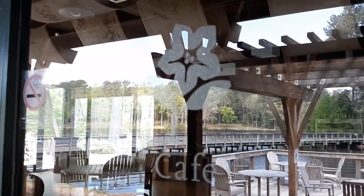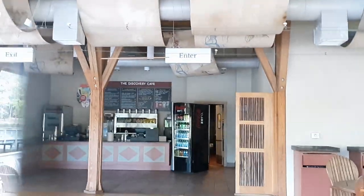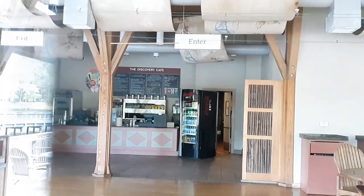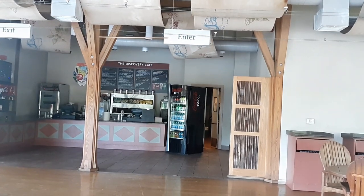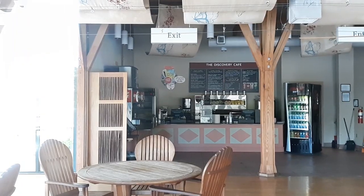This is the Discovery Cafe. They have sandwiches which are really good — I've eaten here before, it's incredibly good. You can get coffee or any kind of drink you want right here at the Discovery Cafe.